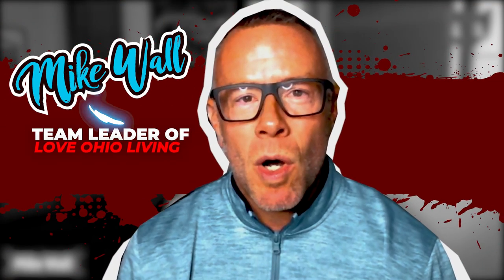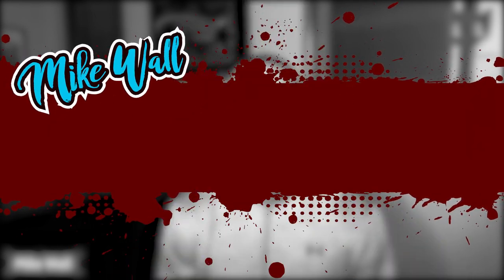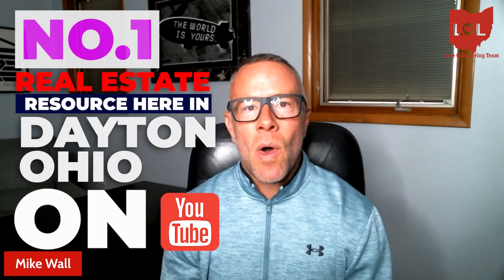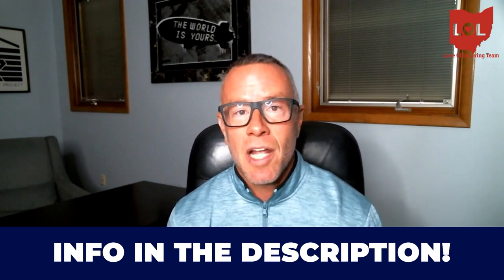If this is your first time to the channel and you want to know everything about living in Dayton, Ohio, make sure to hit that subscribe button and tap the little bell for notifications so you can be the first to learn about the market here. My name is Mike Wall. I am the team leader of the Love Ohio Living Team. We are the number one real estate resource here in Dayton, Ohio on YouTube, and we've had the good fortune of helping over 1,500 people buy and sell here locally. Whether you're making a move in the next nine days or 90 days, give us a call, shoot us a text, send us an email, or schedule a meeting in the description below.